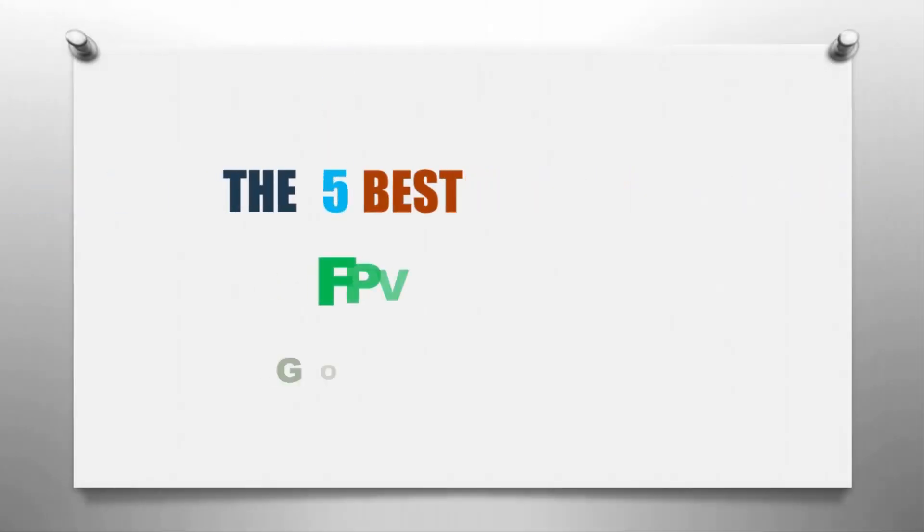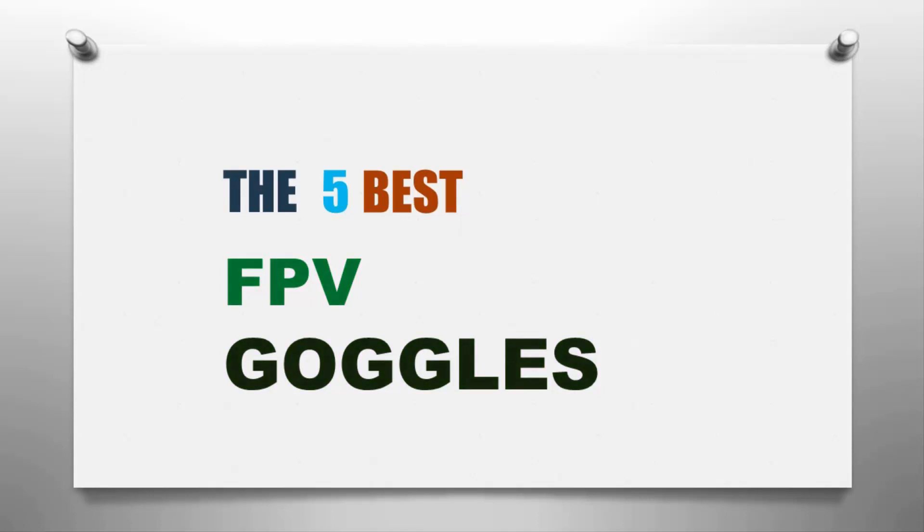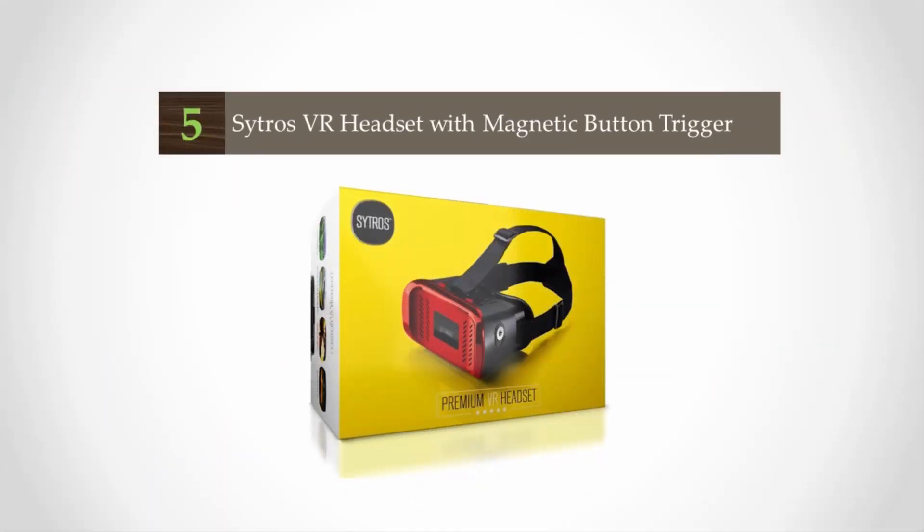Smart Reviewed presents the five best FPV goggles. Let's get started with the list.